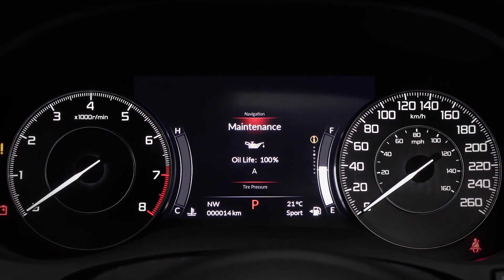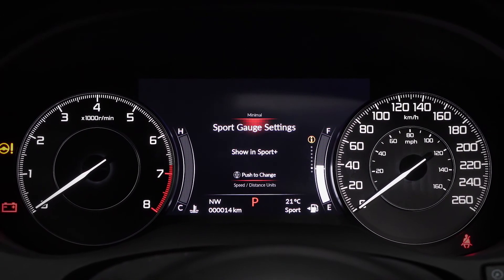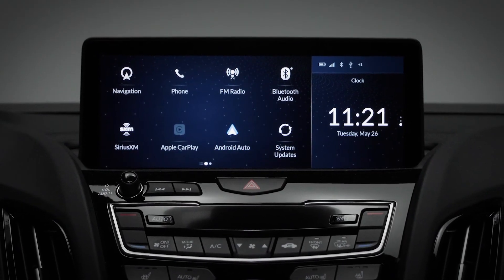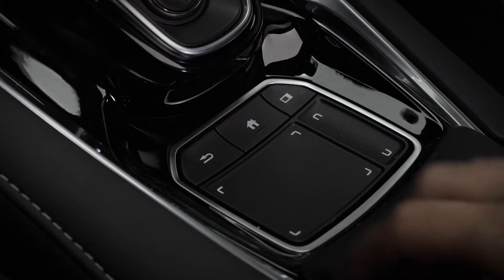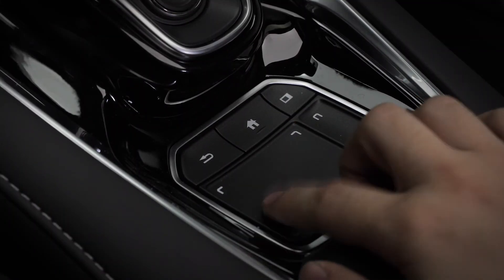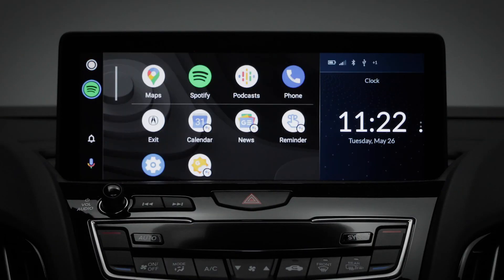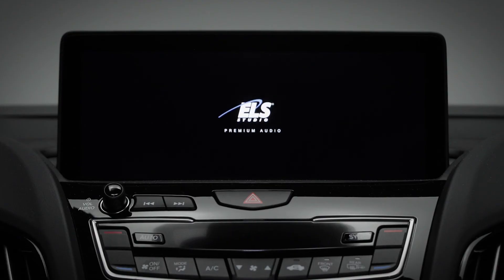The center of the dashboard features a 7-inch multi-information display that gives the driver a wide range of information. Over here is the 10.2-inch HD display controlled by the True Touchpad interface. This touchpad mimics the position on screen, allowing you to control all the information you see, like Apple CarPlay and Android Auto. The RDX also boasts the ELS Studio 3D premium audio system with 12 speakers.